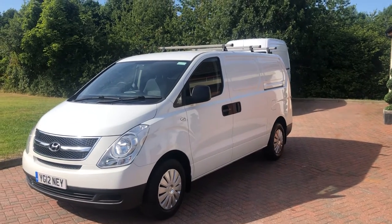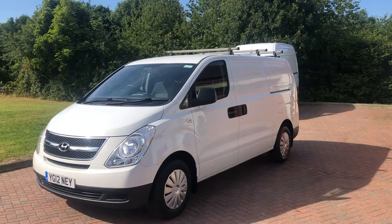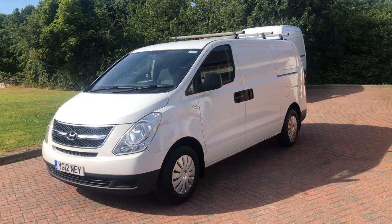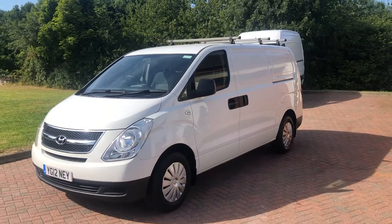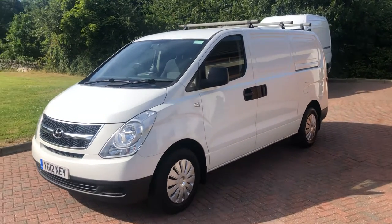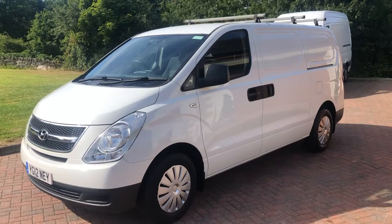Good afternoon, here with the walk-around video for the 2012 Hyundai iLoad. As you can see, really smart vehicle throughout. It's got the roof bars on there, it's one owner from new, full service history, and it's got three keys.